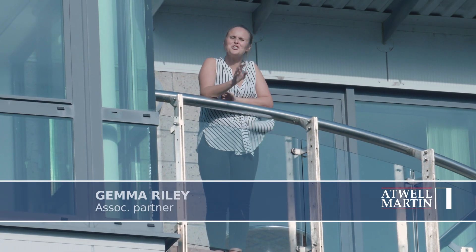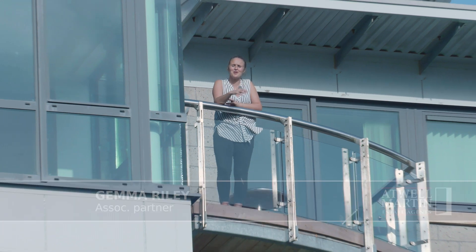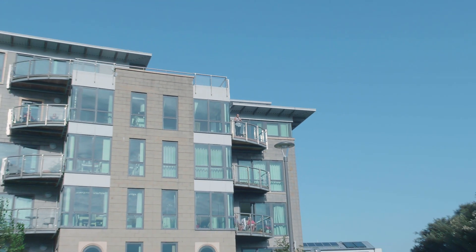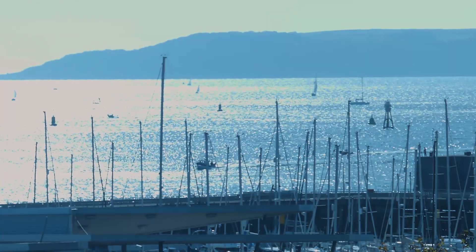Here we are at Queen Anne's Quay, just a short walk from Plymouth's historic Barbican and of course Sutton Harbour. An elegant two bedroom penthouse offering spectacular views as I'm sure you can imagine.